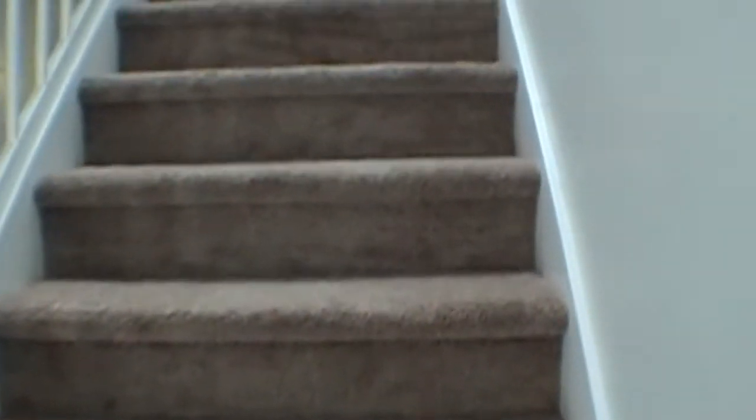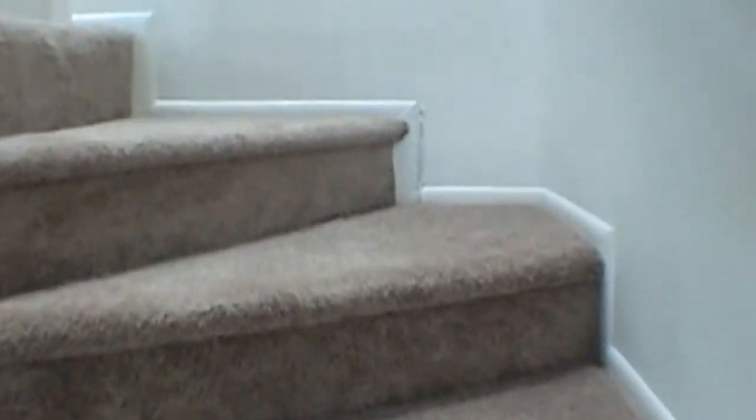Upstairs is all carpeting except in the wet areas. At the top of the stairs, you'll notice it comes with a washer and dryer.